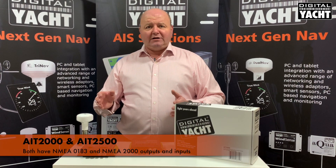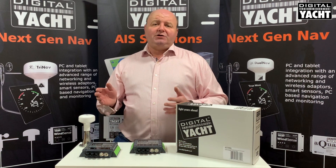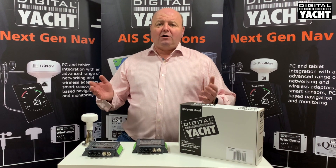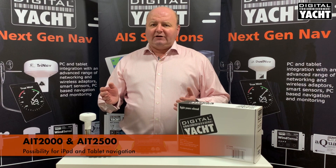Both models have NMEA 0183 and NMEA 2000 outputs and inputs, and also a USB connection for a PC or Mac for programming. Both models can also be connected to any of our wireless to NMEA gateways if you want to enable tablet and iPad navigation.